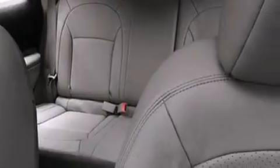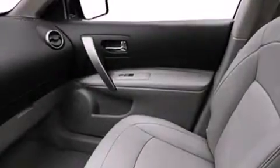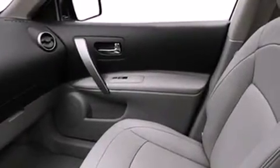The following features are also included: a power moonroof, a speed-sensitive volume control system, cruise control, dual airbags, rear seat child-proof door locks, air conditioning, a rear folding seat, and a rear window defroster.